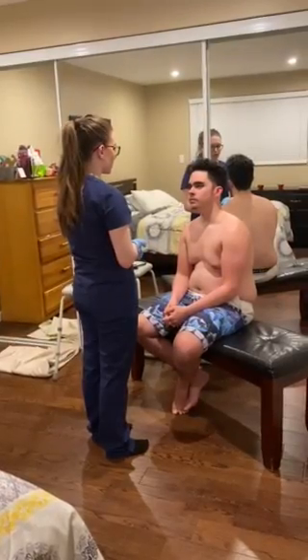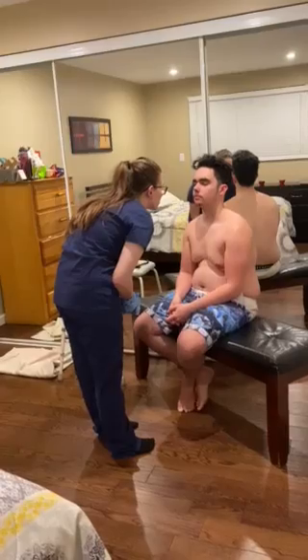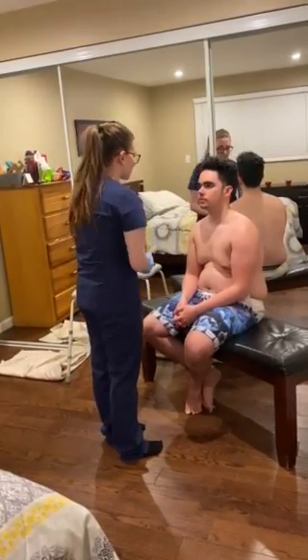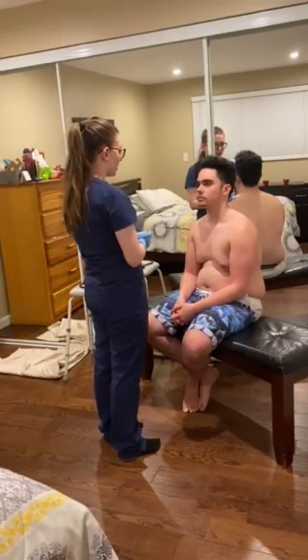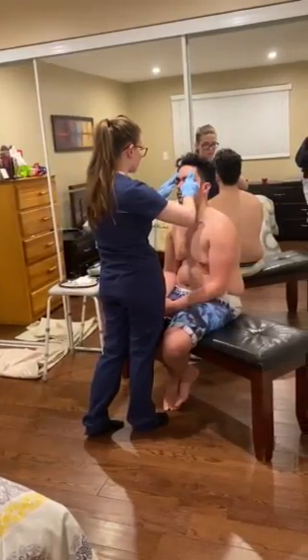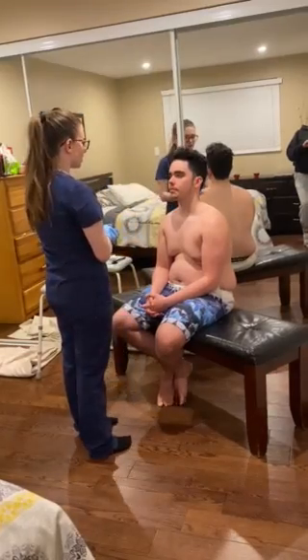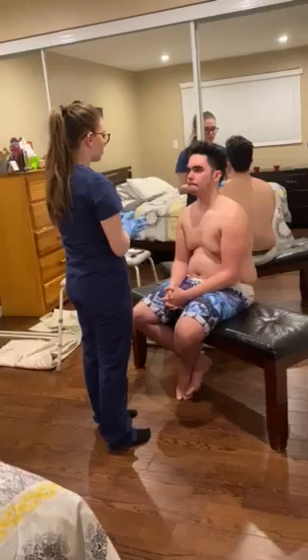I'm now going to inspect the patient's nose and sinuses. Patient's nose is midline. There's no crusting or any discharge and there are no signs of nostril flaring. I'm now going to palpate the patient's sinuses — frontal, maxillary. Any pain? No. Patient is not in any pain and only feels minor pressure.